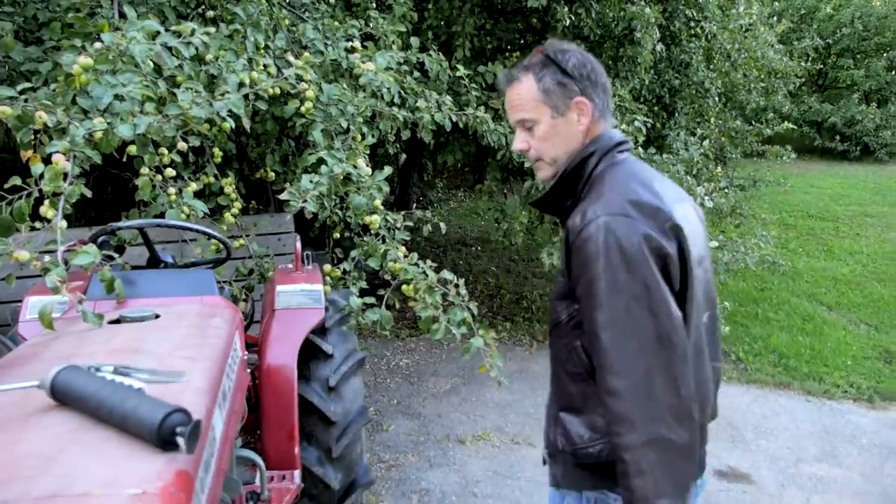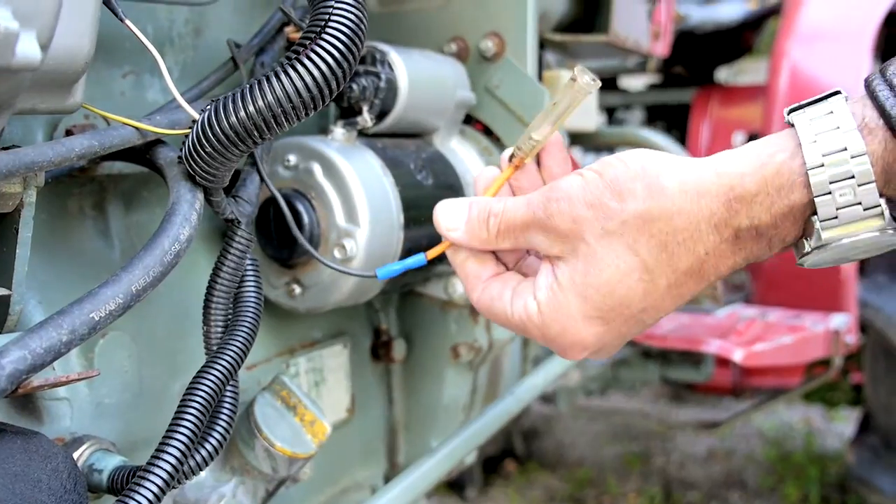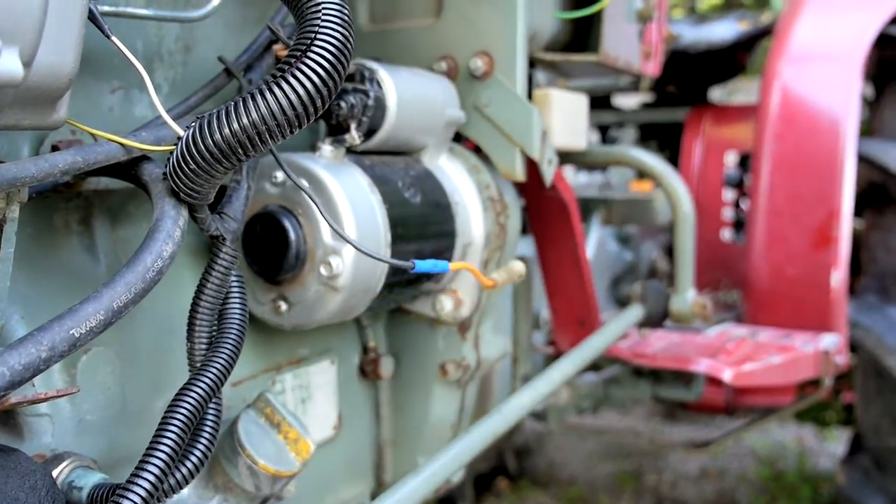Whoa, that's not looking good. Dangling wire on the main starter. I wonder if that tractor's been taken offline or if a work order has been created.